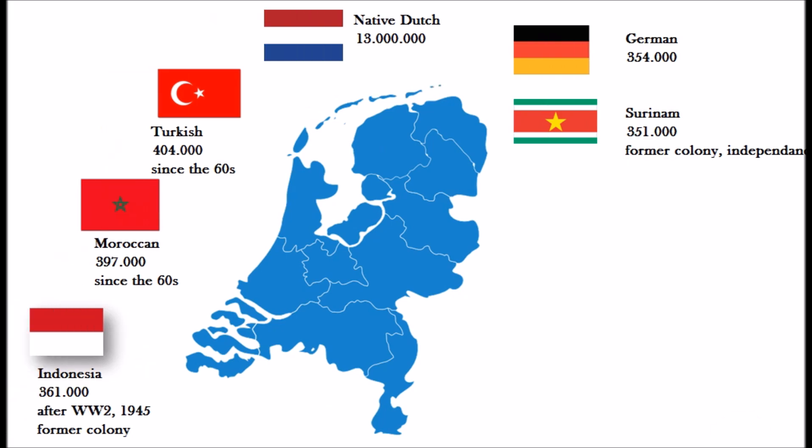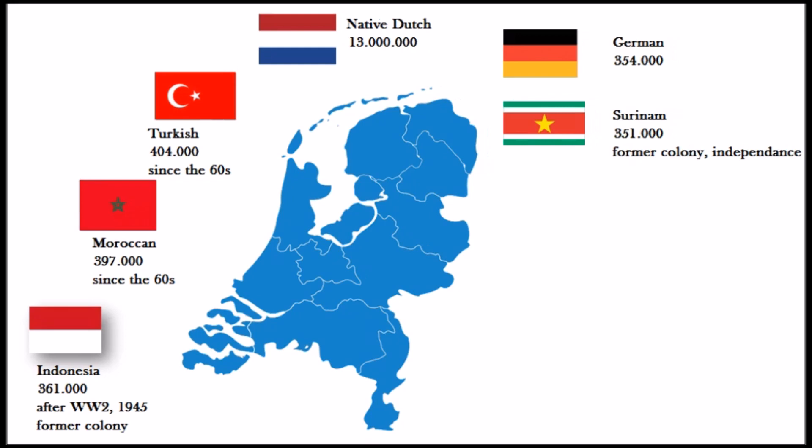Then we have the Polish people, who make up about 173,000 persons. A lot came here to work, especially after Poland joined the EU in 2004. Ever since then, a lot of people came here to work and many of them stayed in the Netherlands.